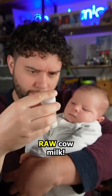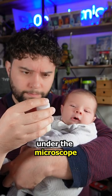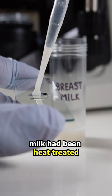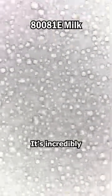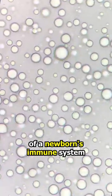Human breast milk versus raw cow milk. I recently looked at pasteurized cow's milk and human breast milk under the microscope. There was a huge difference because the cow's milk had been heat treated. Many of you wanted to see raw cow milk, so let's do it. First up, the human breast milk — it's incredibly active and it contains maternal leukocytes which help in the development of a newborn's immune system.